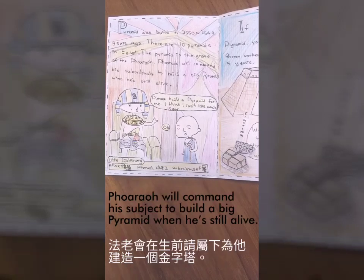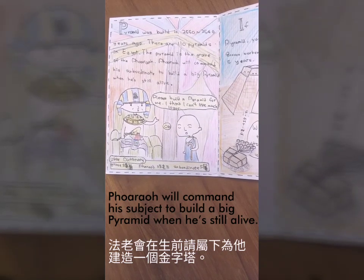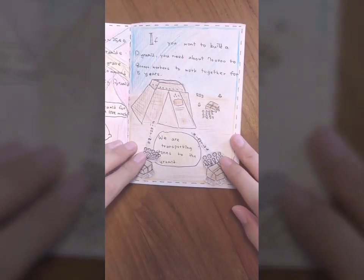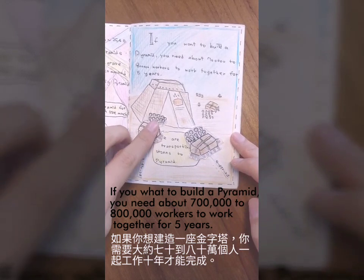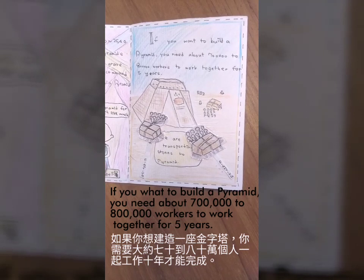The pyramid is the grave of the pharaoh. The pyramid is supposed to be a big pyramid when he's still alive. If you want to build a pyramid, you need about 700,000 to 800,000 workers to work together for 5 years.